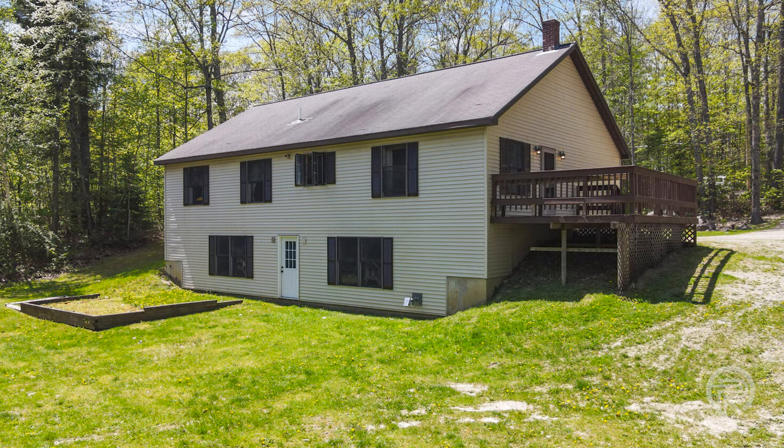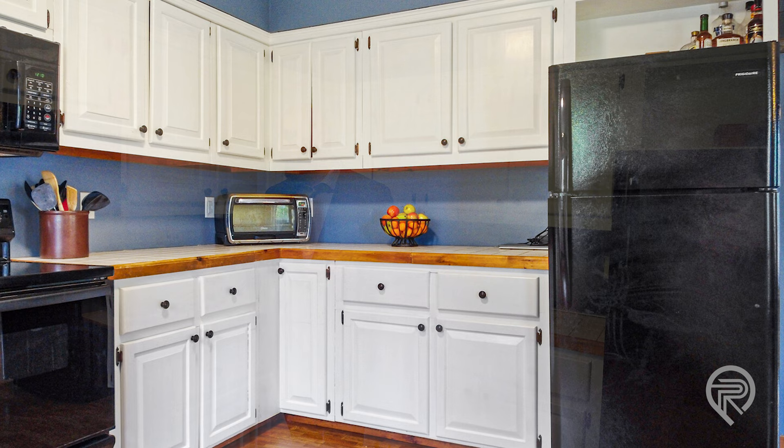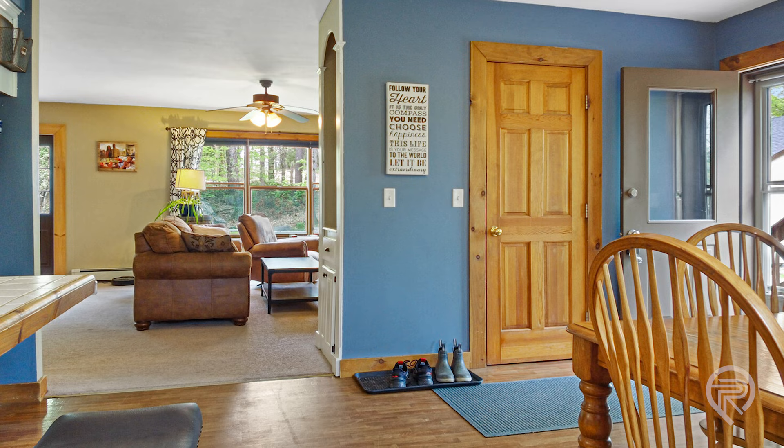One of the things I wanted to tell you about this property is that it has one-level living, so everything that you need is right here on the main floor. You've got a kitchen that is pretty expansive with an island, a dishwasher, refrigerator, electric range, and microwave — everything that you need right here.